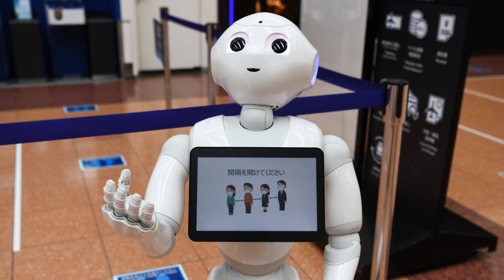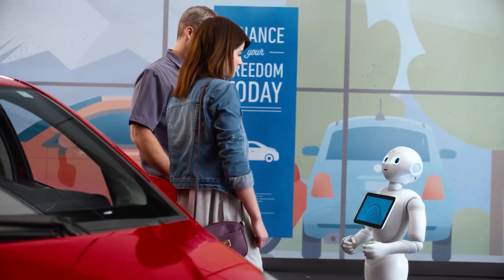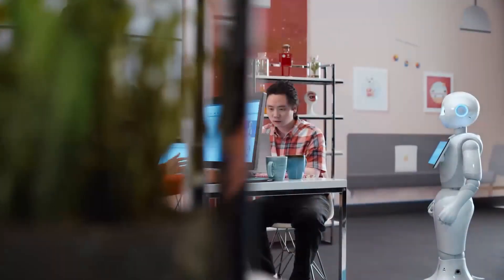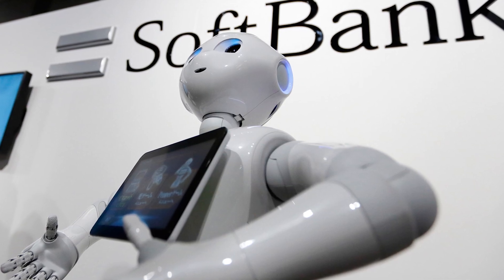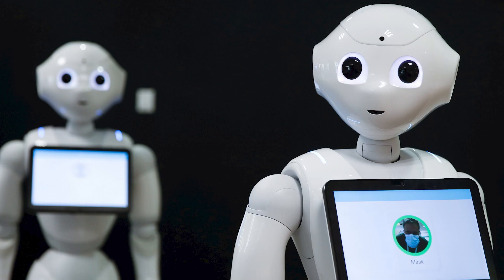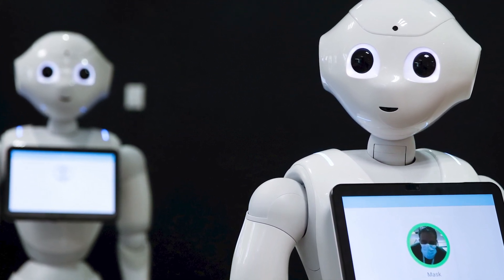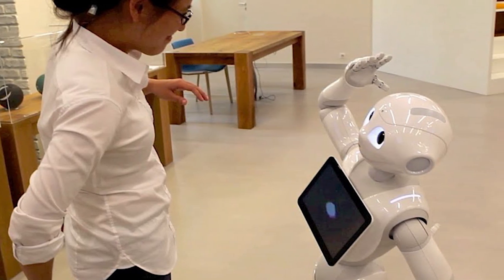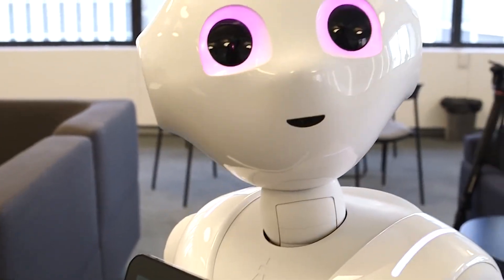Number 3: Pepper by SoftBank Robotics. Pepper, developed by SoftBank Robotics, is breaking new ground in the field of human-robot interaction. With its expressive face and advanced AI, Pepper is capable of recognizing and responding to human emotions, providing companionship and support in a variety of ways. Equipped with sensors and cameras, Pepper can engage in natural and meaningful conversations, offering assistance and entertainment. Pepper's ability to empathize and connect with humans on an emotional level makes it invaluable in healthcare, retail, and hospitality — from greeting customers in stores to assisting patients in hospitals.